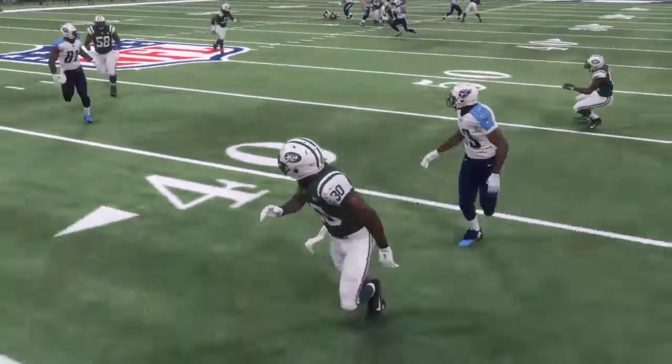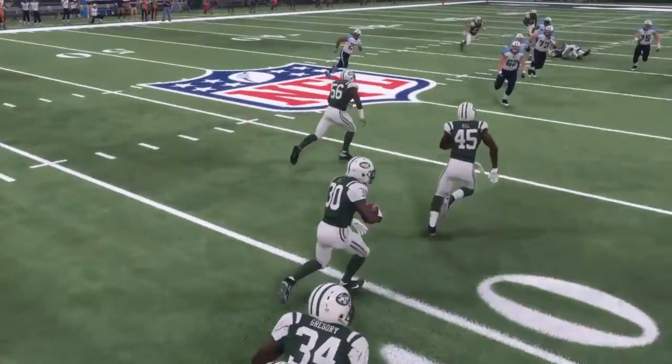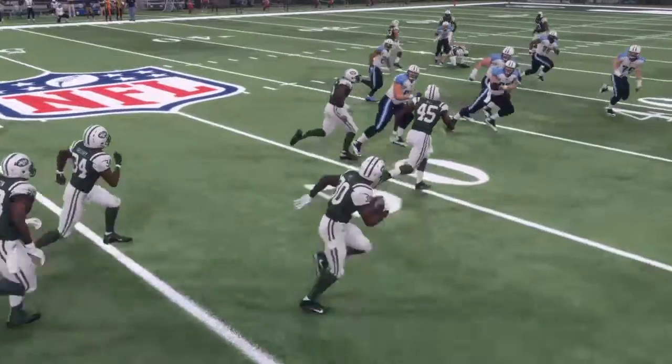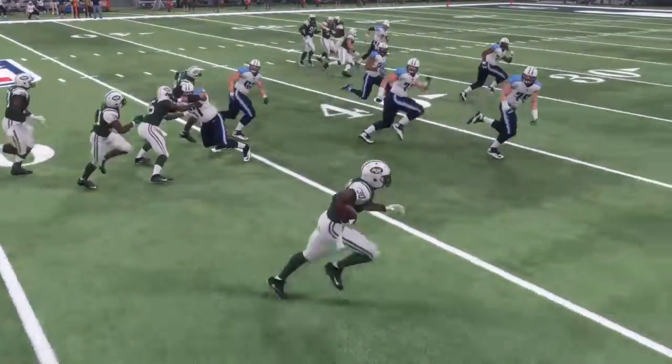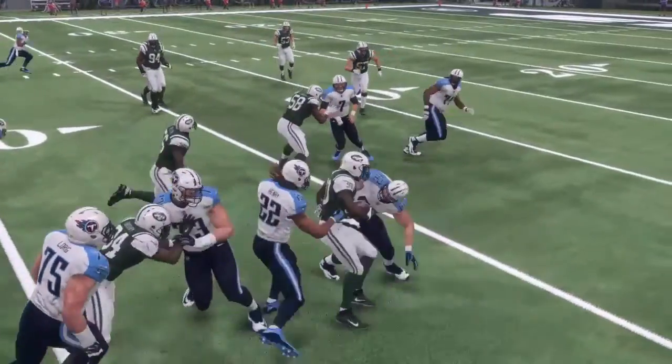Here's another defensive play as the defensive back stays right with the ball the whole time — just nice ball-hawking skills. Alex Collins gets up there, makes the play, and he actually has a pretty decent return on the ball as well.